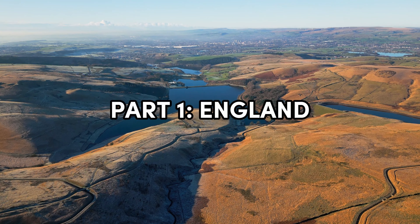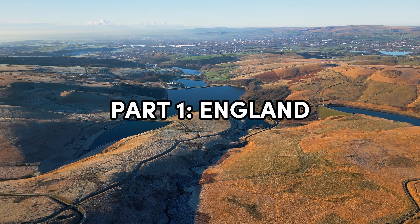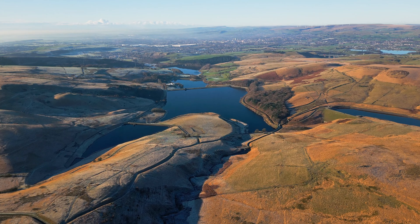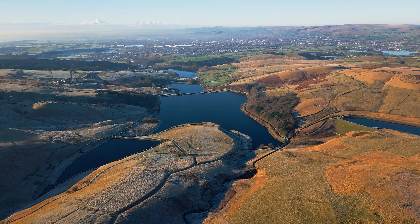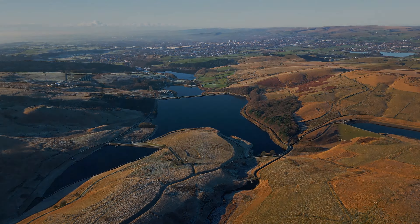Part One: England. Our first stop is England, a land steeped in history and home to a vast array of castles and palaces that have played significant roles throughout the centuries.